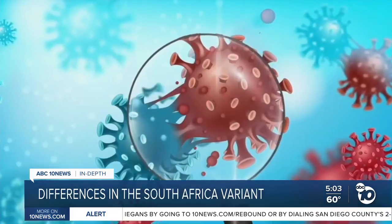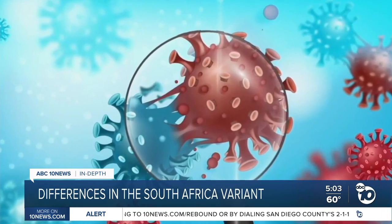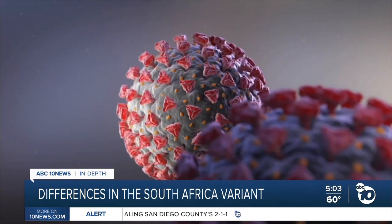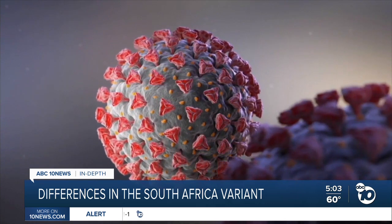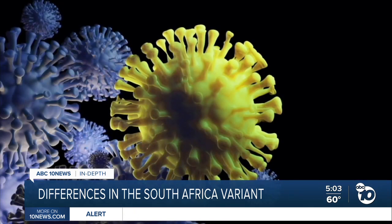But the South Africa variant has a few tiny mutations in its spikes, says UCSD virologist Doug Richman. The whole spike doesn't change shape. What happens is a little knob or piece — we call it an epitope — that specific antibodies bind to is changed, so they no longer bind.